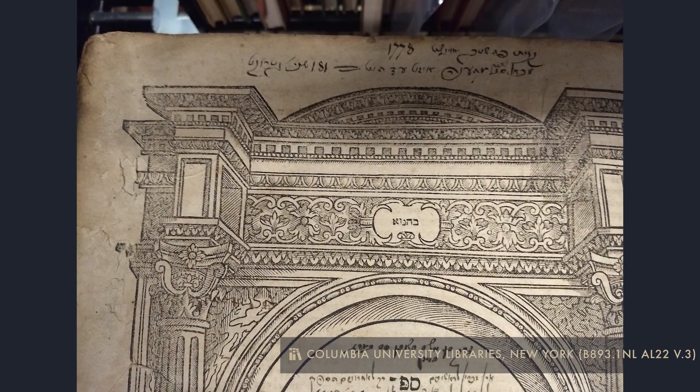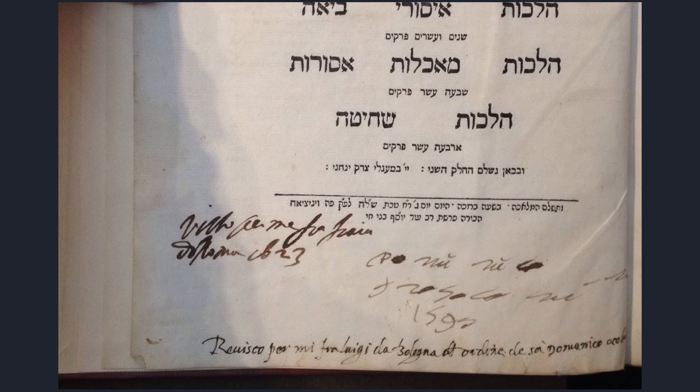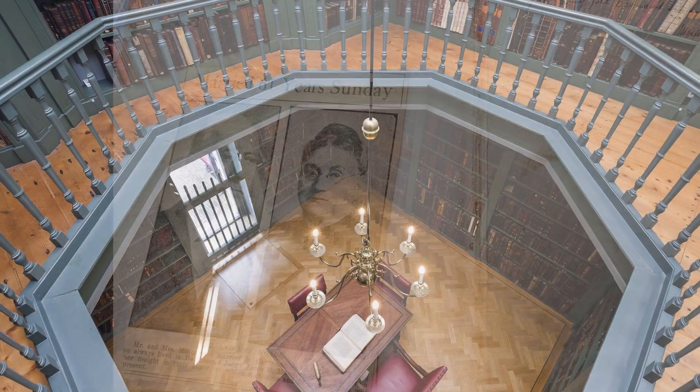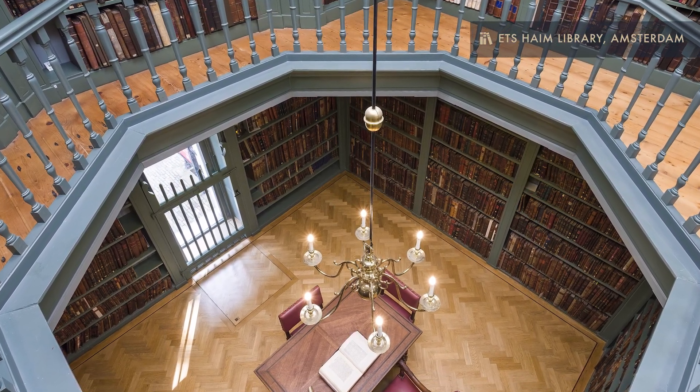Stories revealed in the inscriptions, book plates, censor's marks, and even a newspaper clipping. Could these traces in printed books be the largest untapped archive of Jewish history, hiding in plain sight?